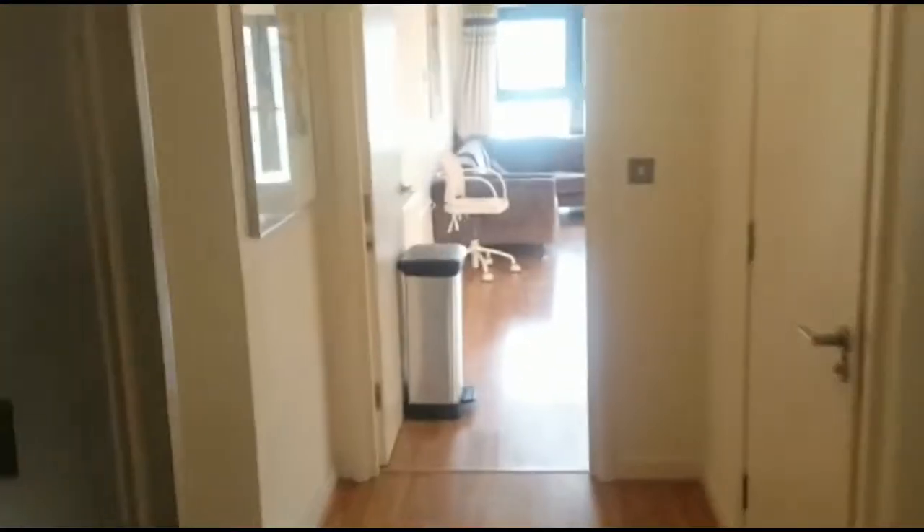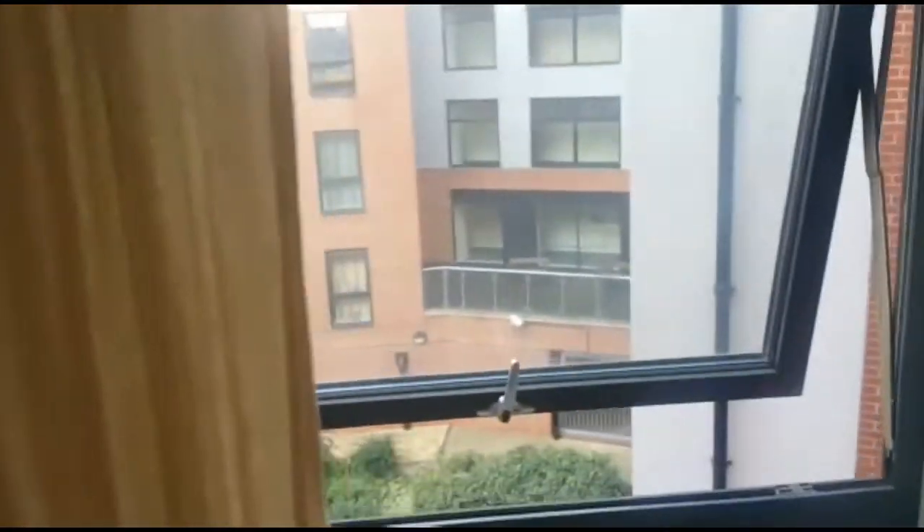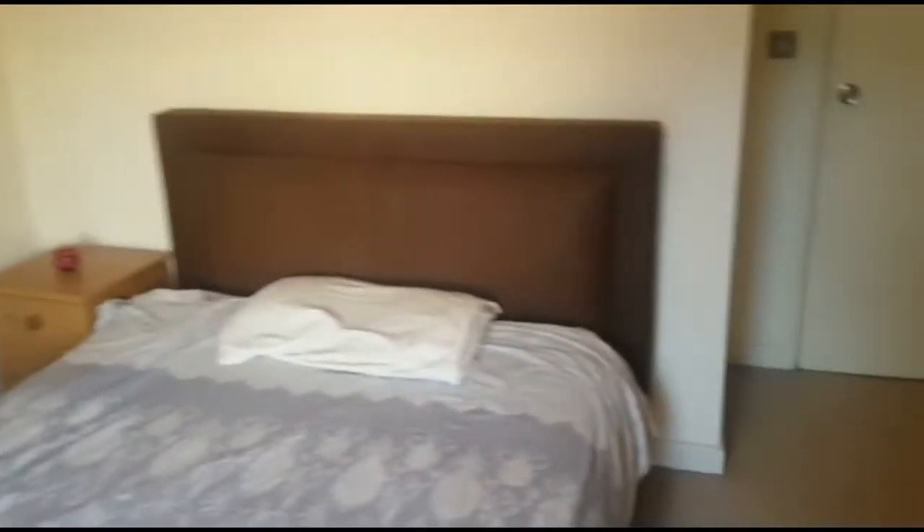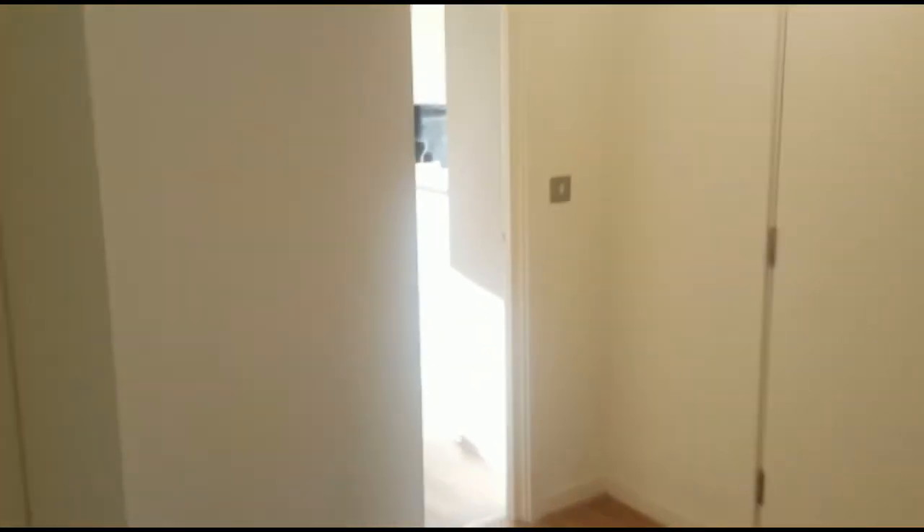Come out of here again. Immediately to the left we have the second bedroom. Let's head out to the communal area, which takes us back out into the hallway.